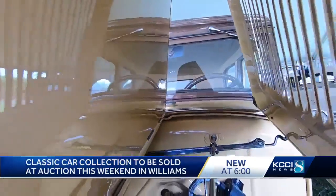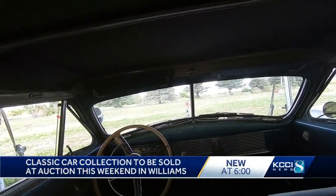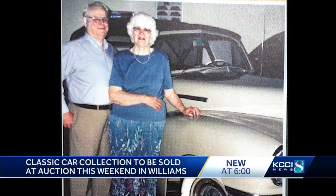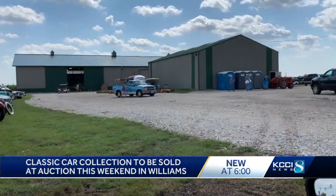The majority of the money from the auction will go to McPherson College in Kansas for an endowed scholarship in his parents' names — Father Daryl and Mother Ann, who passed away last year. McPherson is the only college in the country that has a four-year degree program for car restoration.